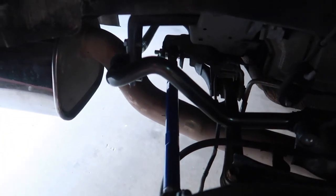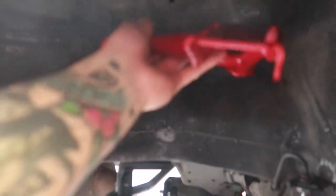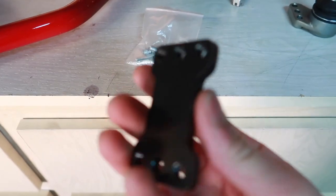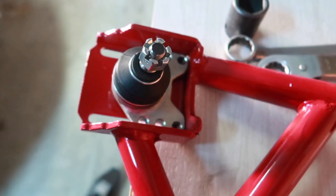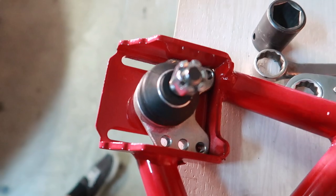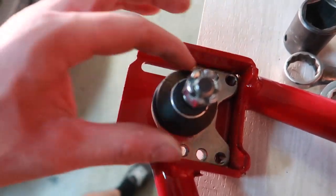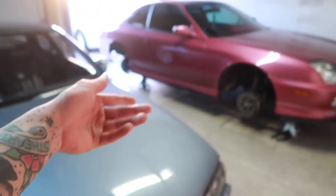This will add to all the finesse back here with the sway bar, the Megan Racing toe arms, and the steel braided line. It comes with allen torque bolts, a locking plate, and the sliding ball joint itself — six bolts total for added security. I'd highly recommend blue Loctite on the tips of the threads. These will adjust anywhere between positive three and negative three degrees of camber. Depending on your ride height, you can probably achieve up to negative eight or negative nine degrees in the rear, but I just want a solid negative two or negative three.